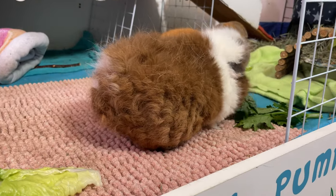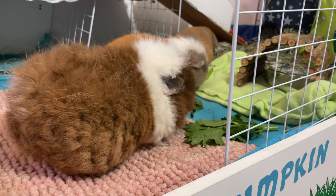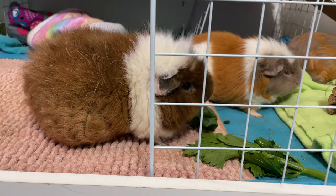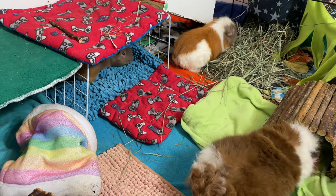Spinach also contains oxalate, which can be harmful in large quantities because it forces the elimination of calcium. When this happens, you will see some white dusty spots where your guinea pigs usually urinate. Offer small servings occasionally, like once a week, to avoid risking kidney stones.